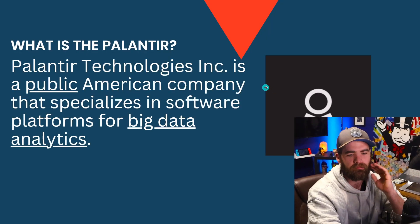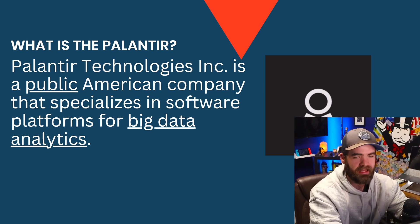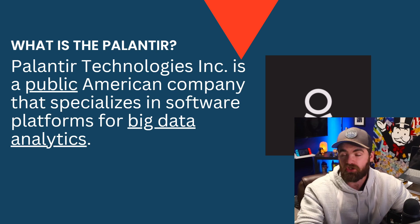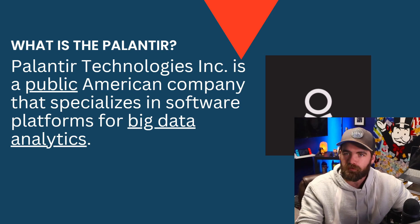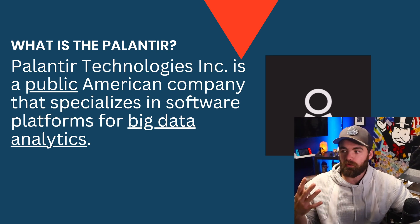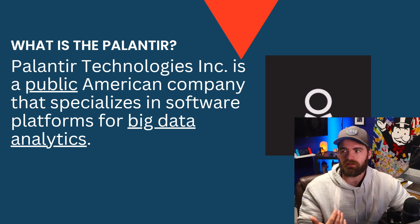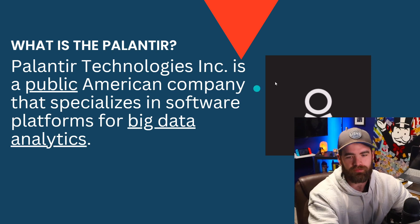So what is Palantir? Palantir is a public American company that specializes in software platforms for big data analytics. This company works with huge corporations — that's how it makes money. It's not a business-to-consumer company; it's a business-to-business company. So people like you and I will never use Palantir, at least for now. This company needs a lot of data to run through their AI system for their analytics. That's why we'll see companies like Meta, Amazon, and the Department of Defense — corporations with a lot of information — use Palantir.